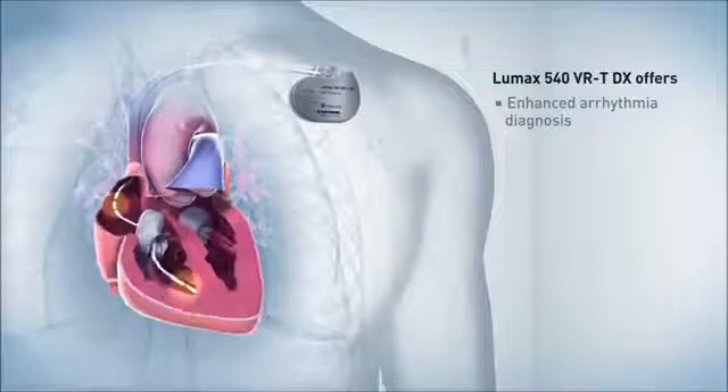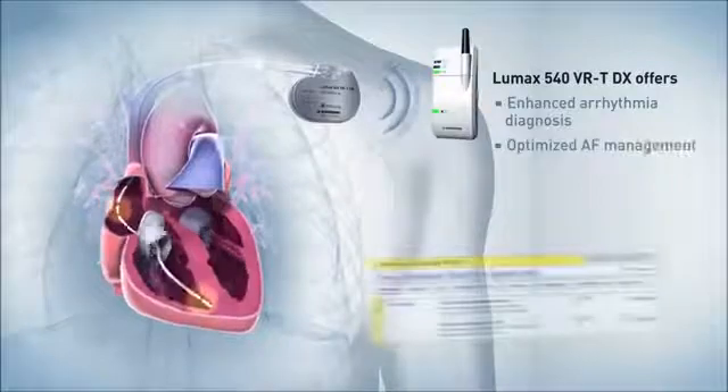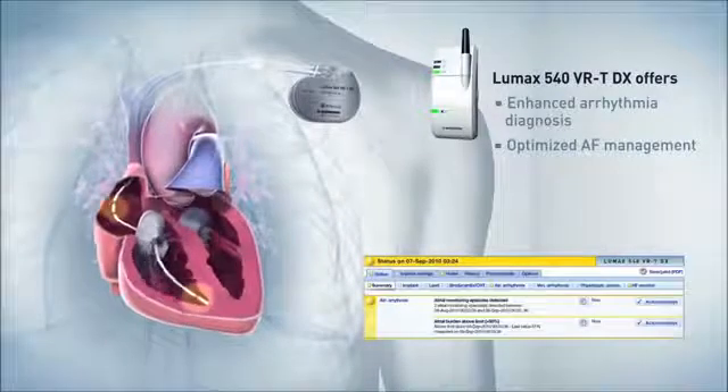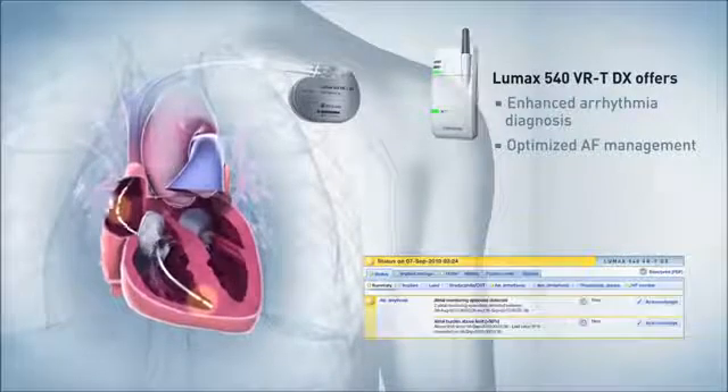Furthermore, automatic transmissions via Biotronik home monitoring enable early detection of asymptomatic atrial fibrillation. The new LUMAX DX system provides comprehensive data that helps physicians to optimize therapy management.